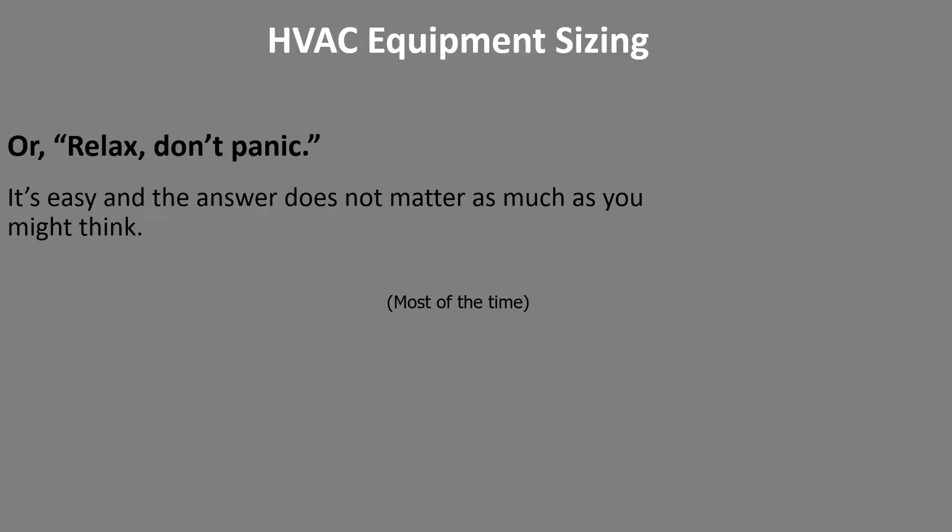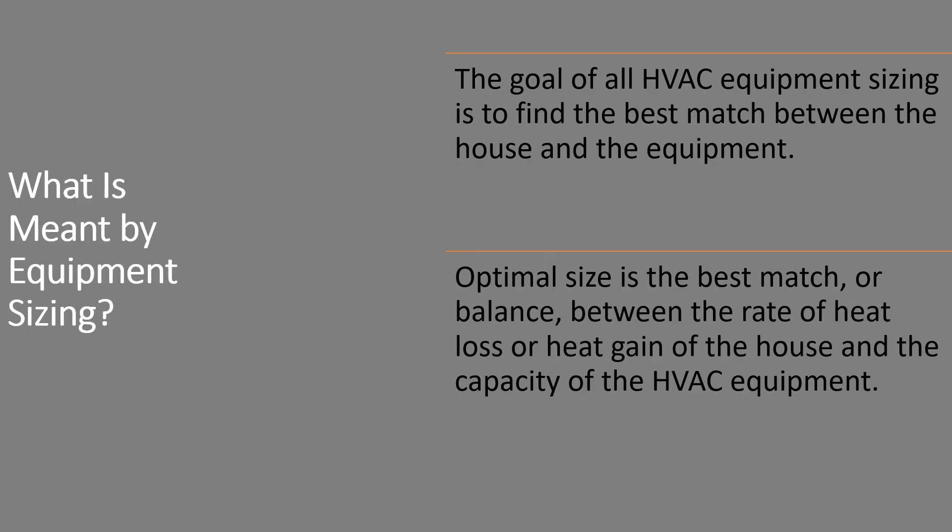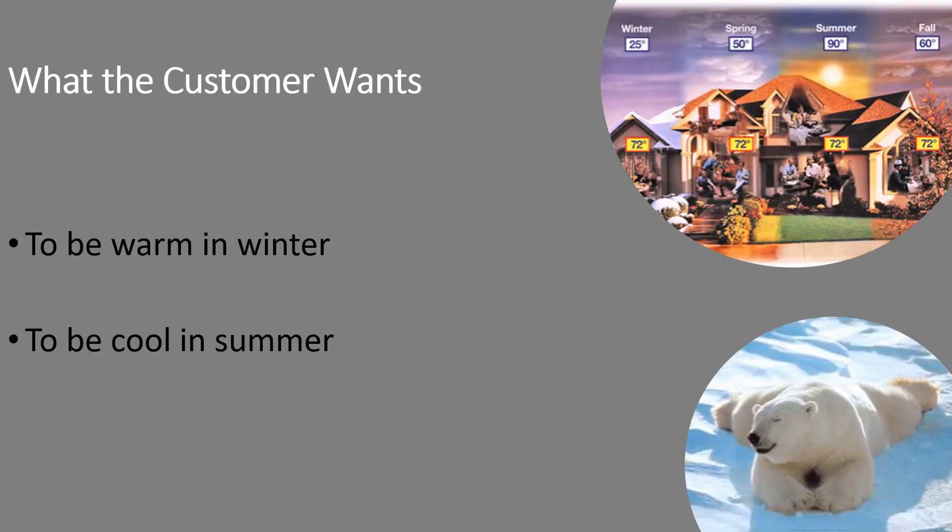When it comes to actually sizing the equipment — assuming we've done our heat loss and heat gain calculations — most of the time we get to relax a bit. Equipment sizing is sort of like the dating game: you're looking for the most compatible system to meet the house, finding the best match between the loads of the house and a particular piece of equipment. What customers want is simple — warm in winter, cool in summer — and it's our job to provide that.